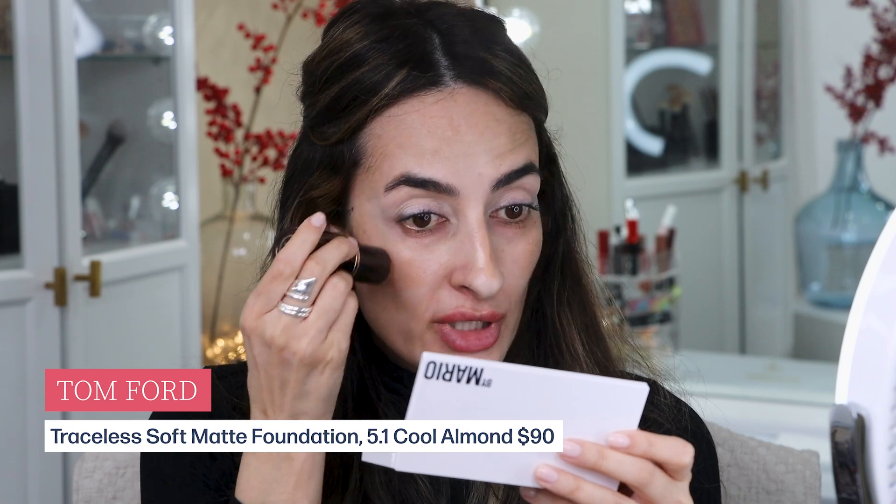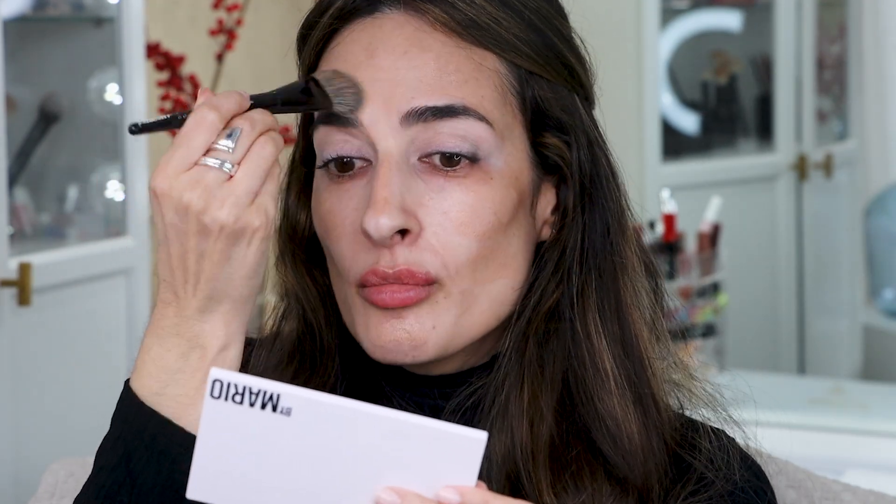For foundation, I'm going to use the Tom Ford Traceless Foundation Stick. I got it 50% off from Sephora this most recent Black Friday — such an incredible deal. I got it because I've heard amazing things about this foundation; this is my first time using it. It's normally $90, which is a ridiculous price, but 50% off was definitely worth it to find out what this foundation can do.